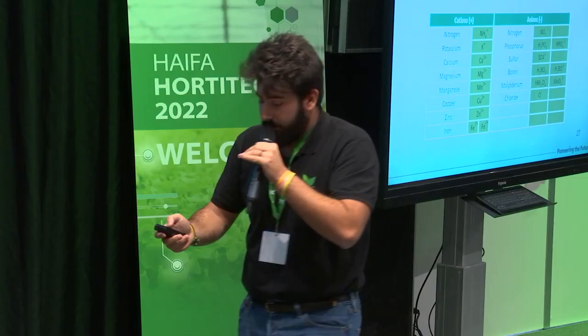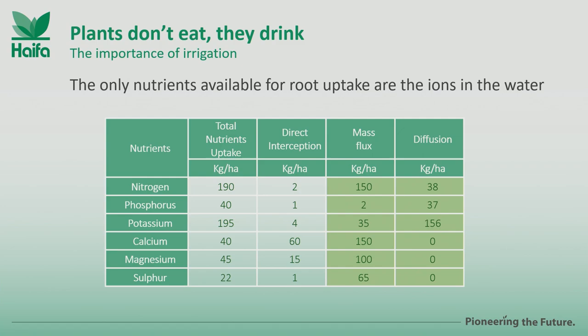Here you can see the main macronutrients — NPK, calcium, magnesium, and sulfur — expressed as total nutrient uptake in kilograms per hectare. This shows the three main types of absorption: direct interception, where the root touches and takes up the nutrient, which is very low and barely happens; and then mass flux and diffusion, which are the major components of NPK and secondary element uptake. These two main components consider the effect of water. All this brings us to the main nutrients that can affect plant health, from the perspective that for better, stress-resistant plants, we must achieve complete nutrition.